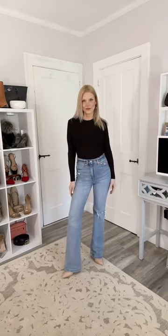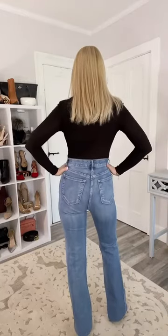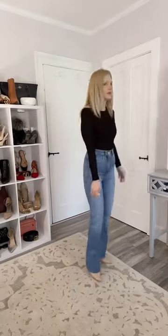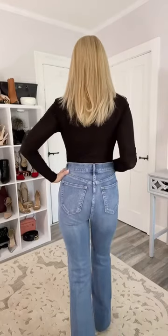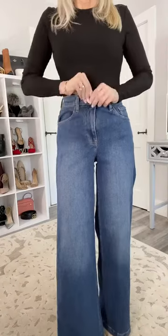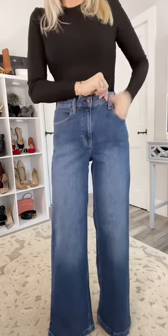These are the same exact pants but a little bit darker wash, and no rip in the knee. Ladies, you cannot deny how much better my backside looks in these pants compared to those skinny jeans — I can't even believe I wore those skinny jeans. These are also from the Gap, called the High Rise Stride.